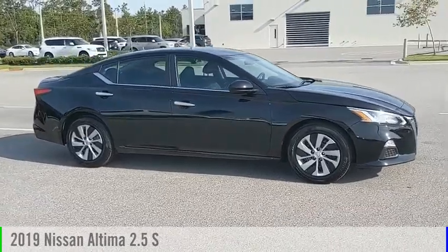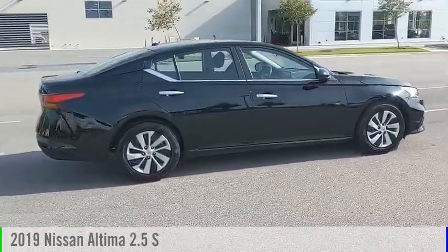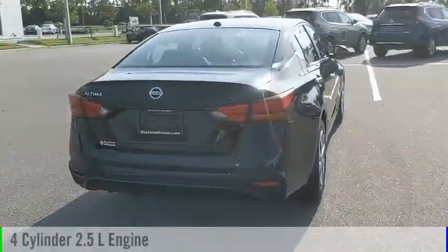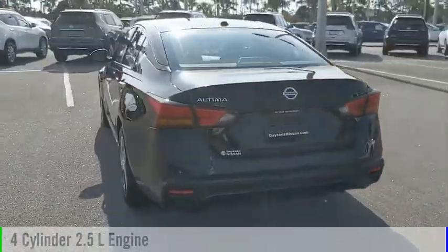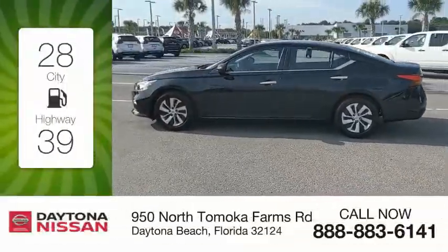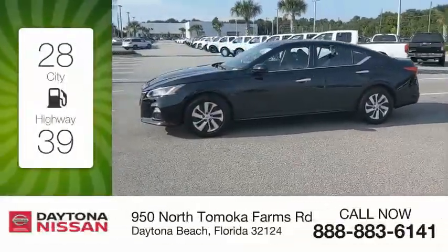Take a ride in the 2019 Ultima. This vehicle is powered by a front-wheel drive, four-cylinder, 2.5-liter engine, and comes with a continuously variable transmission. Great fuel efficiency saves you money by requiring fewer trips to the gas station.